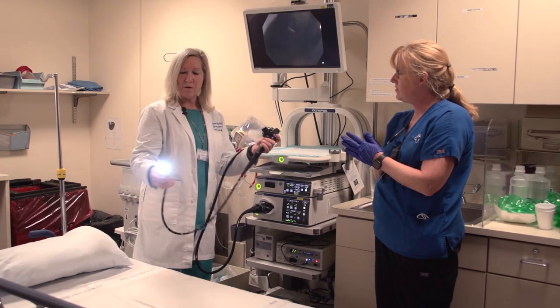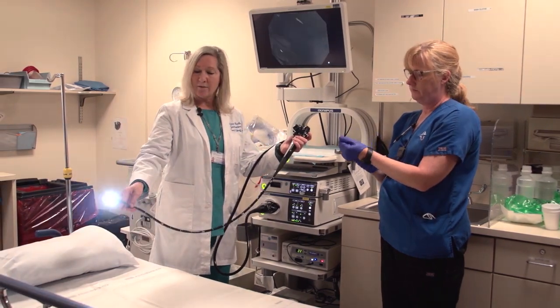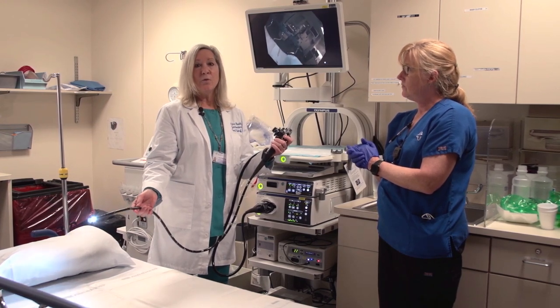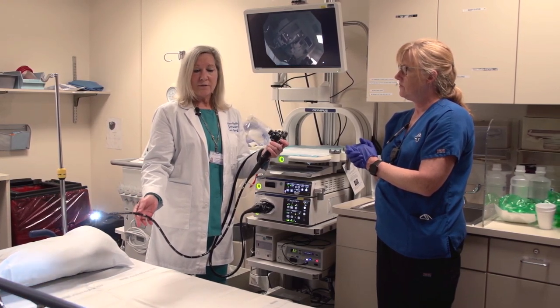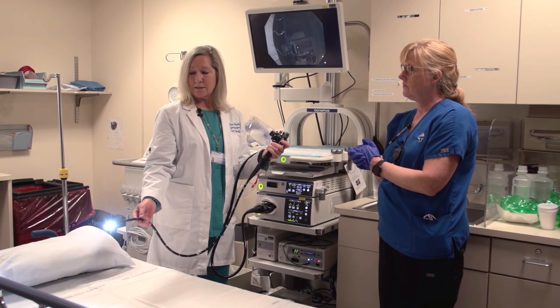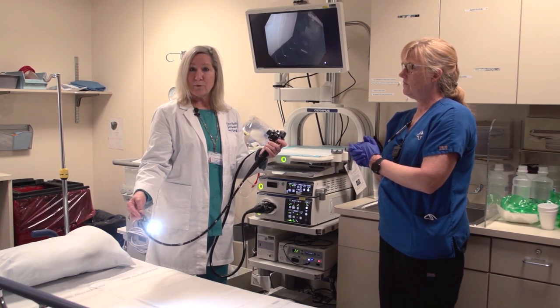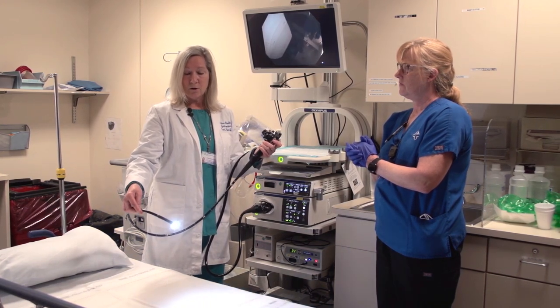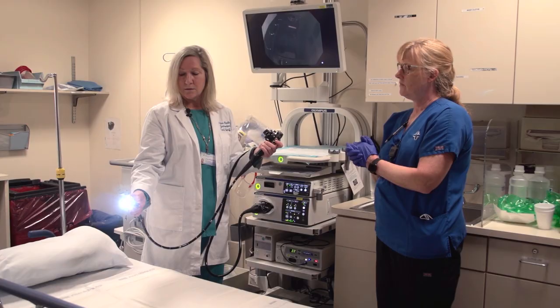You can see how narrow the scope really is — it's quite flexible and narrow. When you're in the room having your procedure, you are comfortably sedated, and your vital signs are monitored by the anesthesiologist. This is the scope that gets inserted into your colon, so you can see it's quite narrow.